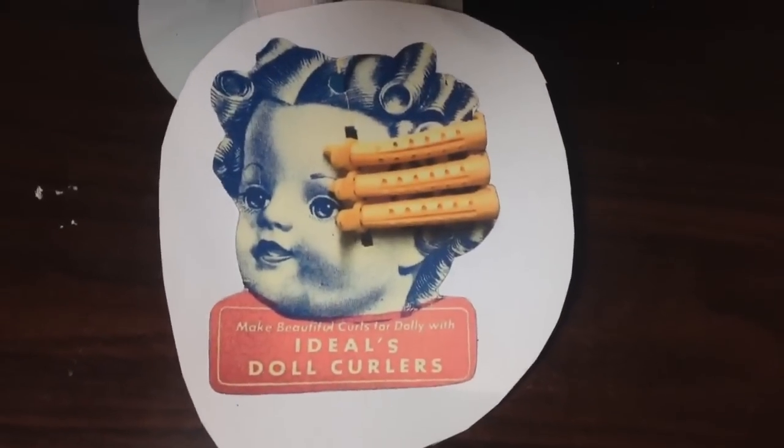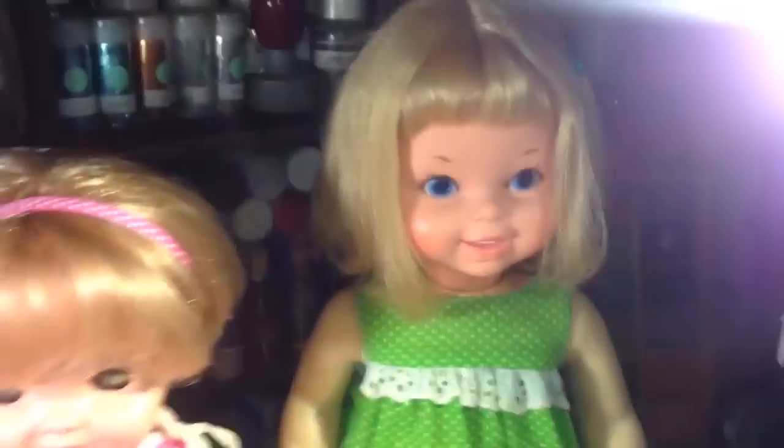Instead of spending $7, make it yourself. So that's what's going on with these guys.